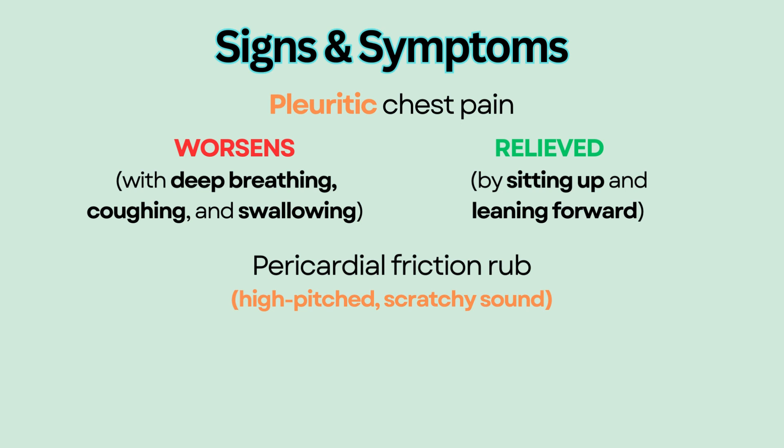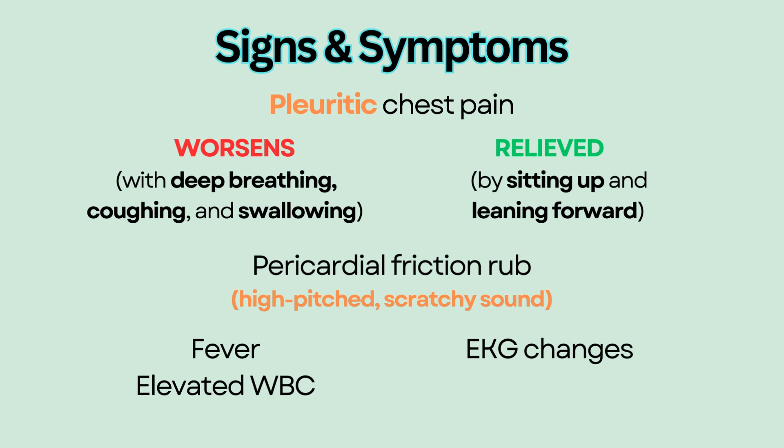Other symptoms include fever, elevated WBC, and EKG changes such as ST segment elevation and atrial fibrillation.